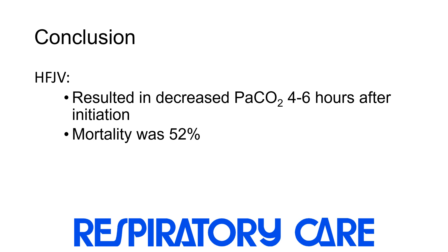In conclusion, high-frequency jet ventilation is a feasible modality in children with congenital heart disease and severe respiratory failure who failed conventional mechanical ventilation, and results in improved ventilation as evidenced by a reduction in PaCO2, although mortality was still high at 52%. Thank you.